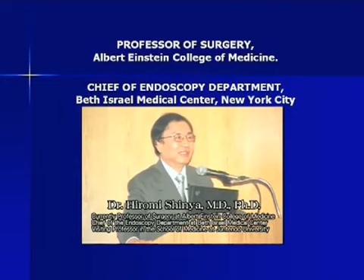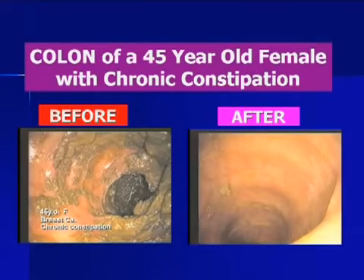This is Dr. Shinya. He invented in the 1960s the colonoscopy instrument being used here in America to remove tumors and other growths in the colon. He has performed thousands of colonoscopy procedures. He is a medical professor and chief of endoscopy department at Beth Israel in New York City. This photo was taken from his video. He uses Kanjin Water and a particular diet to maintain the health of the colon of patients. I point this out to impress upon you the high credibility of Kanjin Water to medical practitioners from Japan.